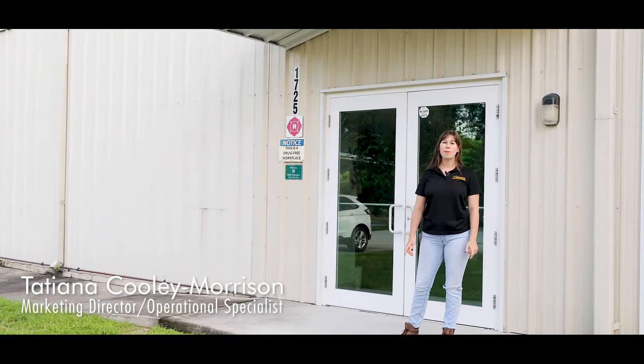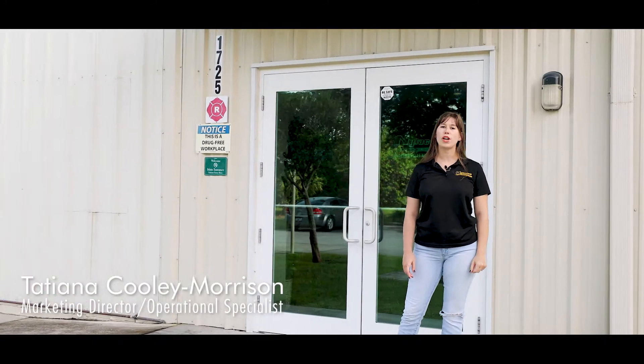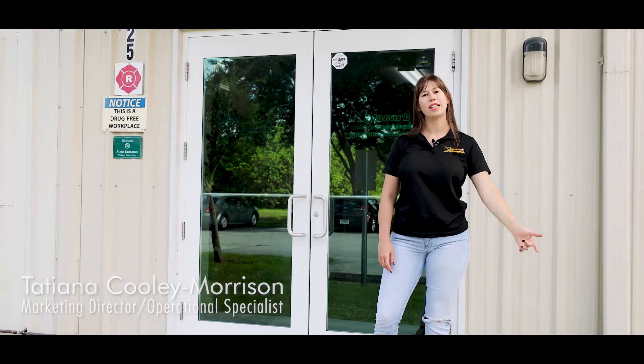Welcome to Nylacarb. Today I'm going to give you a facility tour so you can see what our daily operations entail. Let's go!